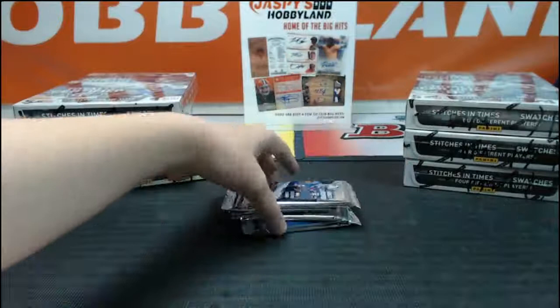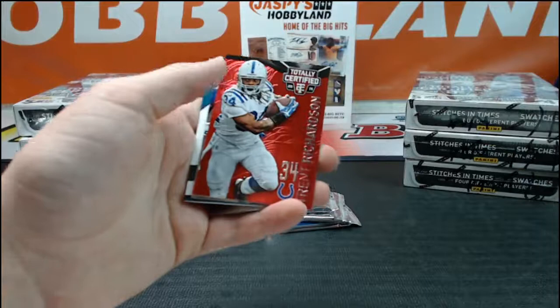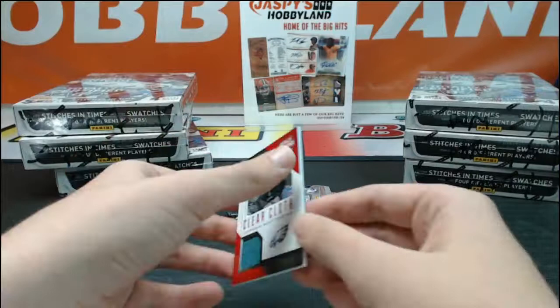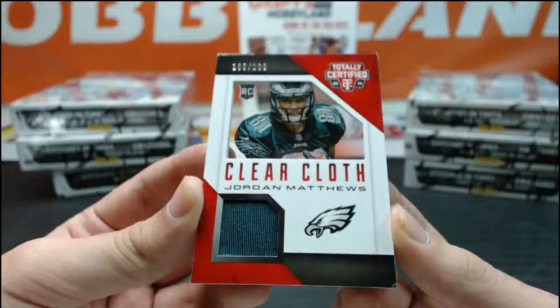Slide the base card off the back. We got a Robert Woods, Rob Gronkowski, and a red of Trent Richardson for the Colts, numbered 59 of 100. We got a Scott Christian and a clear cloth numbered 100 of 100 — Jordan Matthews jersey relic. Going down to Mark Burks 417 and the Philadelphia Eagles.